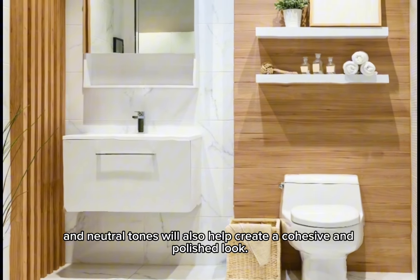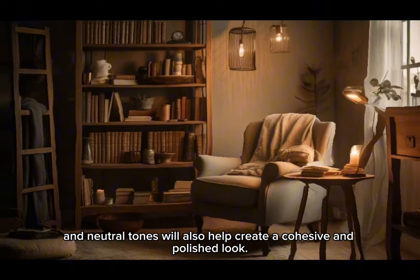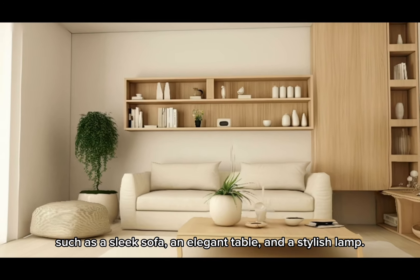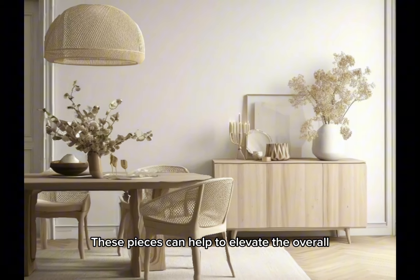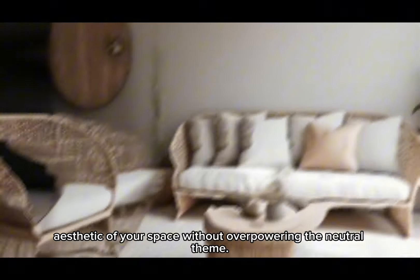Furniture pieces that incorporate simple lines and neutral tones will help create a cohesive and polished look. Consider adding a mix of classic and contemporary pieces to your home, such as a sleek sofa, an elegant table, and a stylish lamp. These pieces can help elevate the overall aesthetic of your space without overpowering the neutral theme.